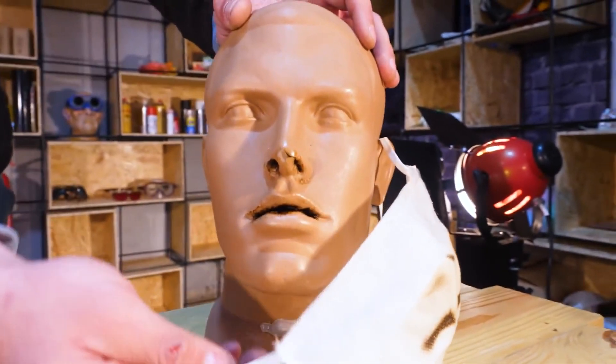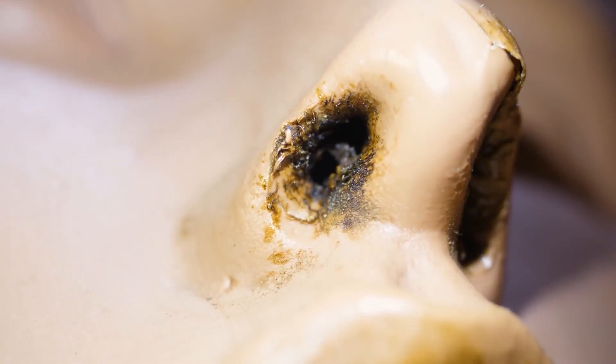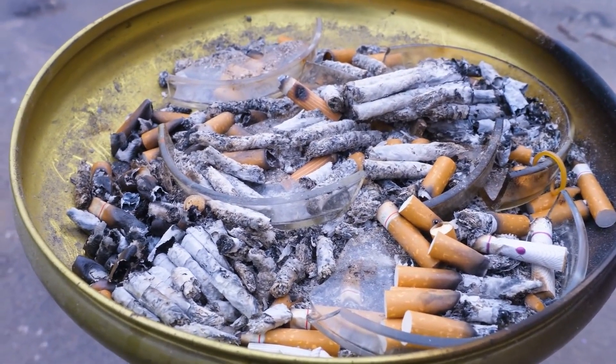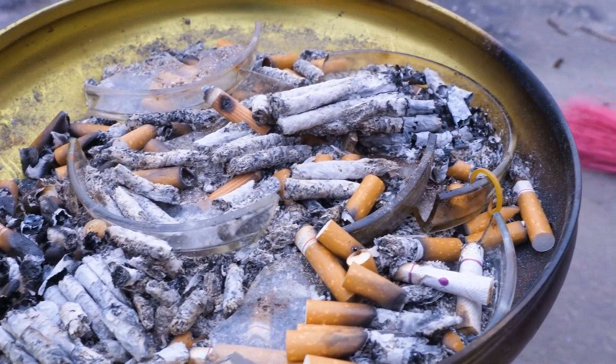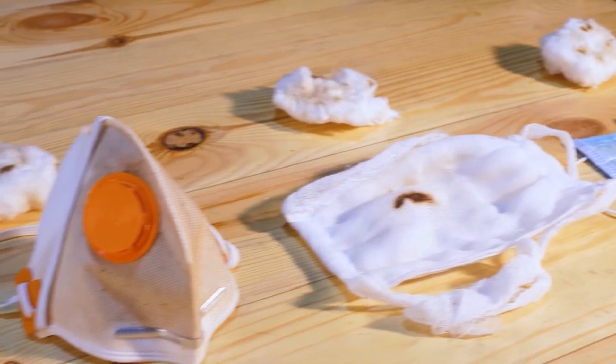The last mask has been tested. Poor Tolapatota has tar running down his nose and lips — it's not a pretty sight, to say the least. The experiment left a pile of ashes, and for some reason two petri dishes even burst. We laid out the masks from the cleanest to the dirtiest absorbent cotton. Now let's see what we have.